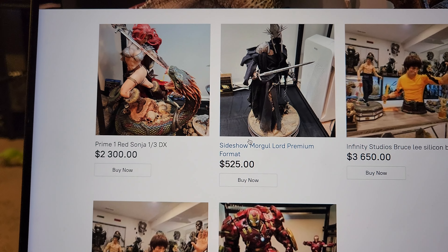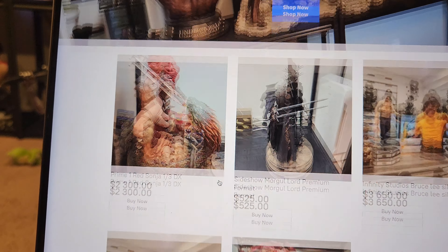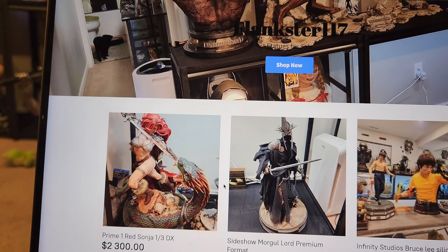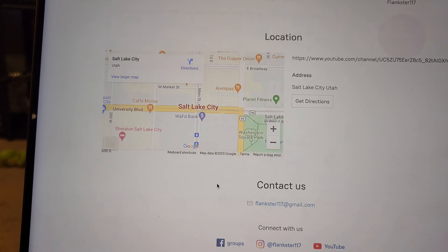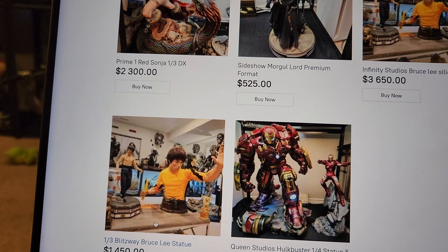If you're interested in buying statues, you can simply use my website, or just contact me and I can give you a small discount for using Venmo, Zelle, or Cash App. I do have the ability to use PayPal through my brother, but I'm trying to avoid that because it's a huge pain and hassle. The website is the best way to buy from me since I sell quite often.